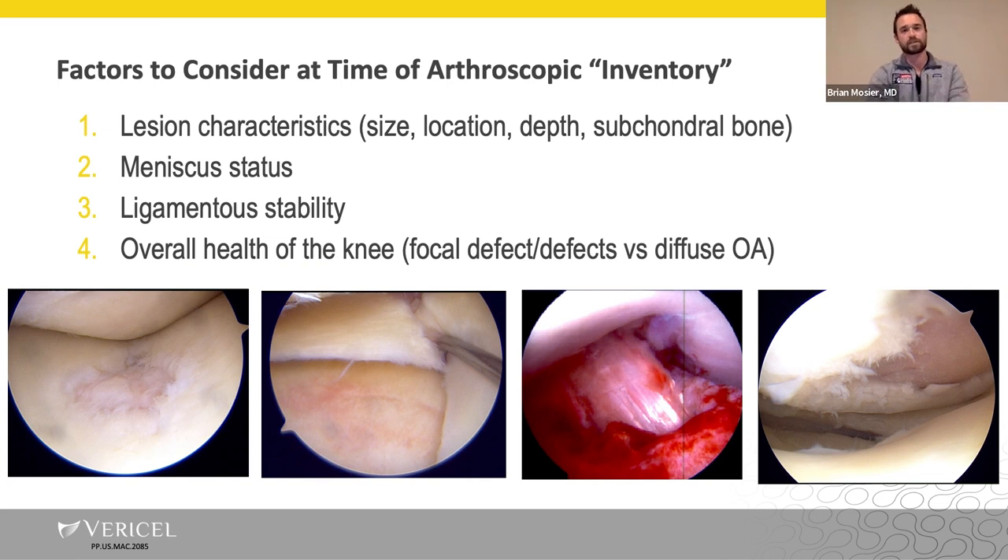Factors to consider during the first stage — the arthroscopic inventory — are all about lesion characteristics. The most important factor is location, location, location. For the patellofemoral joint, I often consider a cell-based therapy like Macy. During the inventory we're also looking at size and depth. Subchondral bone is assessed on MRI, but during arthroscopy you can also look for intralesional osteophytes or deformation of the subchondral plate, which may change your plan.